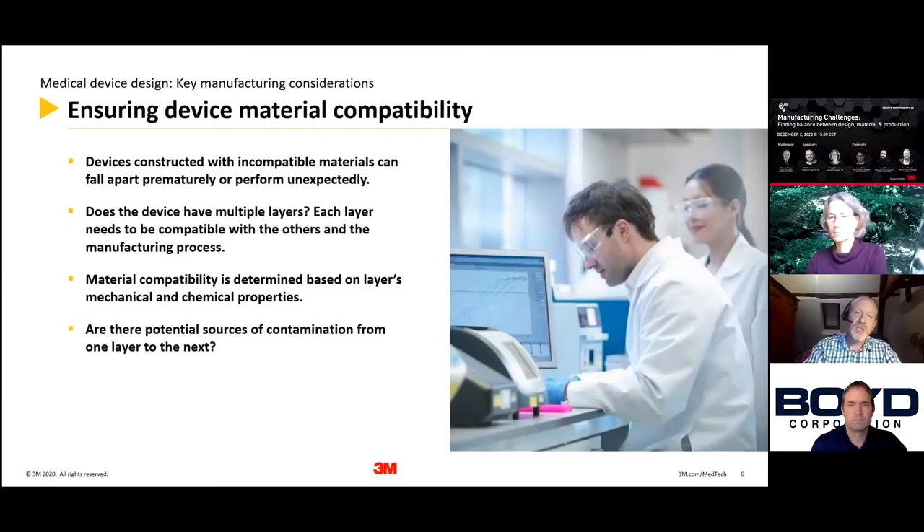Ensuring device material compatibility: the more complex the device, the more risk of compatibility issues. Devices constructed with incompatible materials can fall apart prematurely and perform unexpectedly. Does the device have multiple layers? Each layer needs to be compatible with those on either side of it and also compatible with your manufacturing processes. Material compatibility is determined by mechanical and chemical properties. Are there potential sources of contamination from one layer to the next? Migration studies and leachable studies need to be considered.